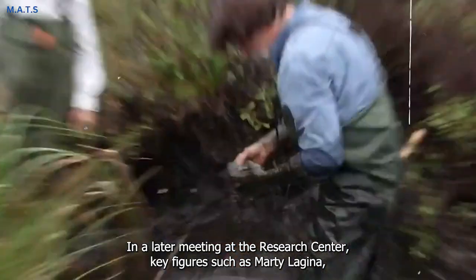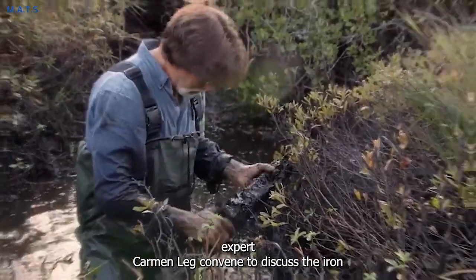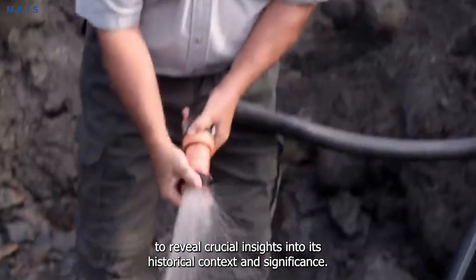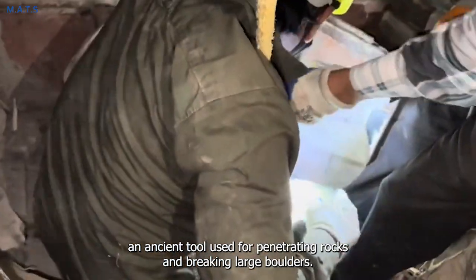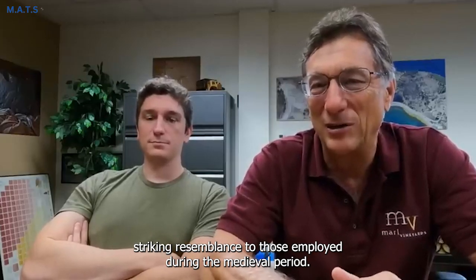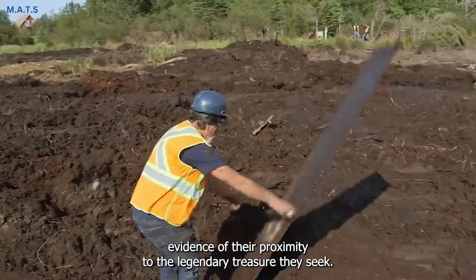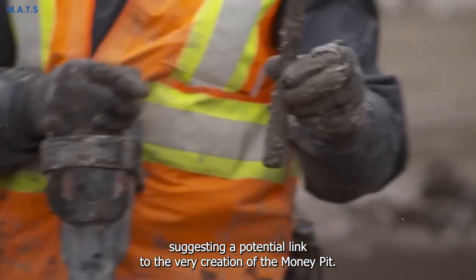In a later meeting at the research center, key figures such as Marty Lagina, Craig Tester, Garrod Rayton, and blacksmithing expert Carmen Legge convene to discuss the iron spike found at a depth exceeding 100 feet in the B4C shaft. Carmen's expertise and thorough examination of the spike hold the potential to reveal crucial insights into its historical context and significance. Another remarkable discovery is a rock driller — an ancient tool used for penetrating rocks and breaking large boulders — believed to be of considerable age, with striking resemblances to those employed during the medieval period. Its unearthing raises captivating questions about the origins of the money pit, and the team wonders if it could serve as further evidence of their proximity to the legendary treasure, suggesting a potential link to the very creation of the money pit.